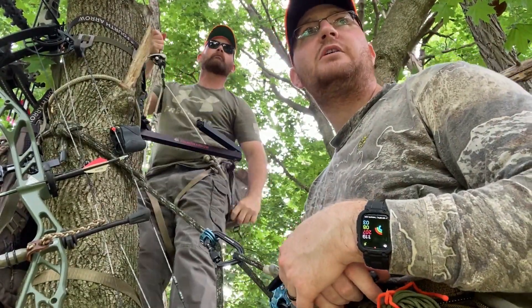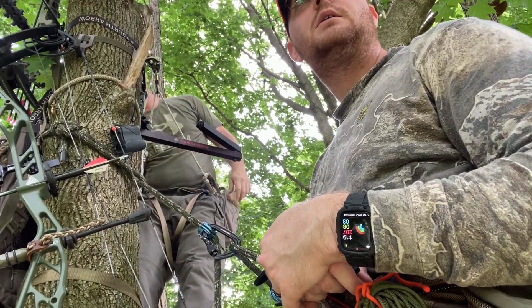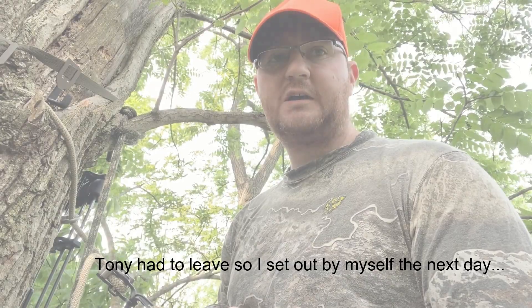Alright guys, we're out here just about set up, getting ready to shoot at some whistle pigs. We're back out here today after the whistle pigs, taking a different approach. We're right above their holes today, trying to get in close in this thick stuff. Tony didn't come out today — he said there's no chance we'll see one during the day. But it's a beautiful day so I'm gonna be out.